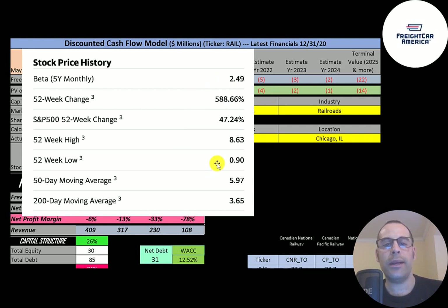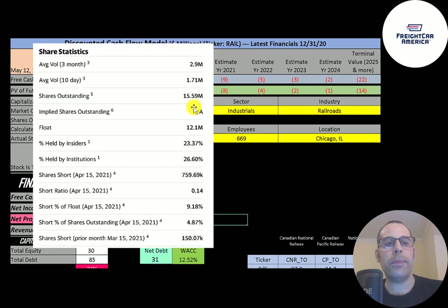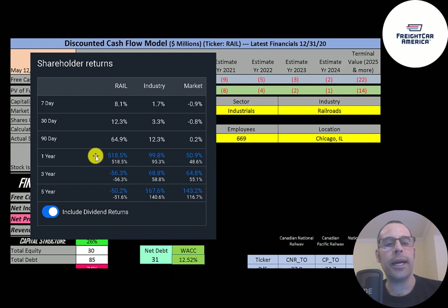The 52-week low was $0.90 and the high was $8.63. The stock is trading above its 50-day and 200-day moving averages. About 2 to 3 million shares are traded each day. Of the 16 million shares outstanding, 12 million are on float — 27% held by institutions and over 9% of the float is shorted. In the past year this stock has done well relative to its industry and the market, but over three and five years it has really struggled.